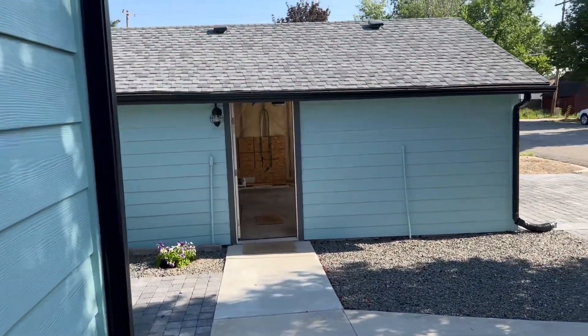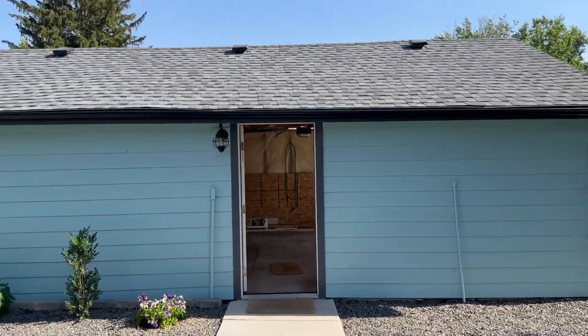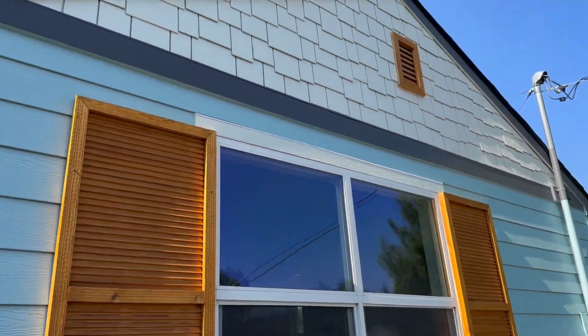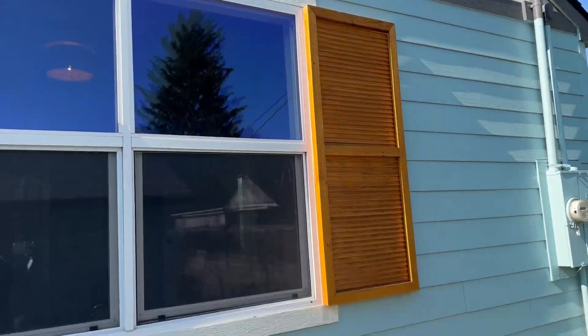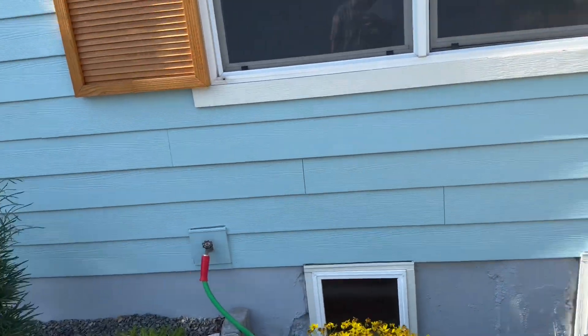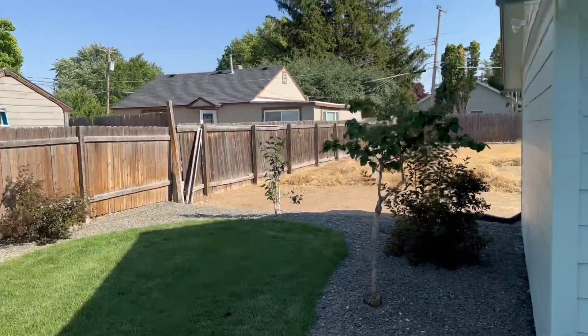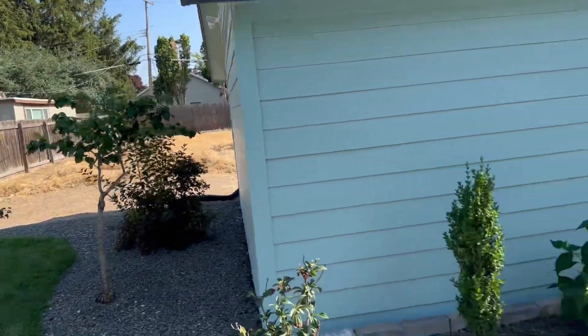There is a garage here with a little breezeway, and again new shutters and new siding all around — so that's something you won't have to worry about. New Sherwin-Williams paint too. The other lot is right over there and we're going to check that out in a second.